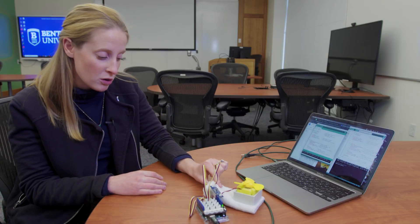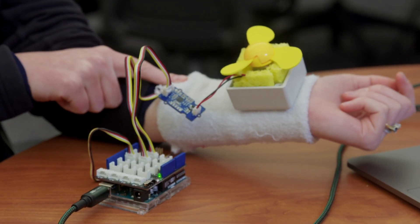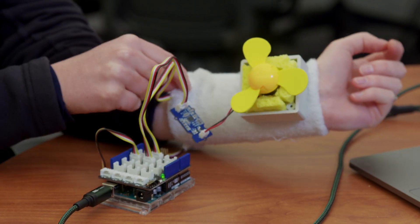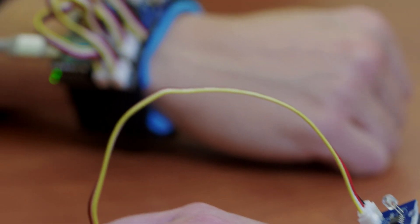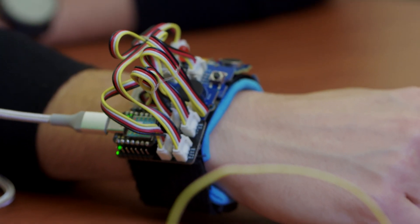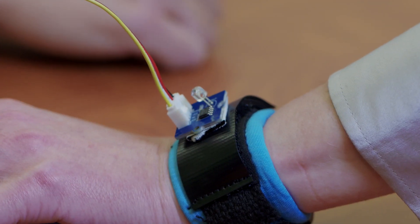Part of the device has a vibration motor which rests on an acupressure point in your wrist. The Riff Band connects a parent band and a child band, and when the child band is outside of this geofence it will trigger an alarm.